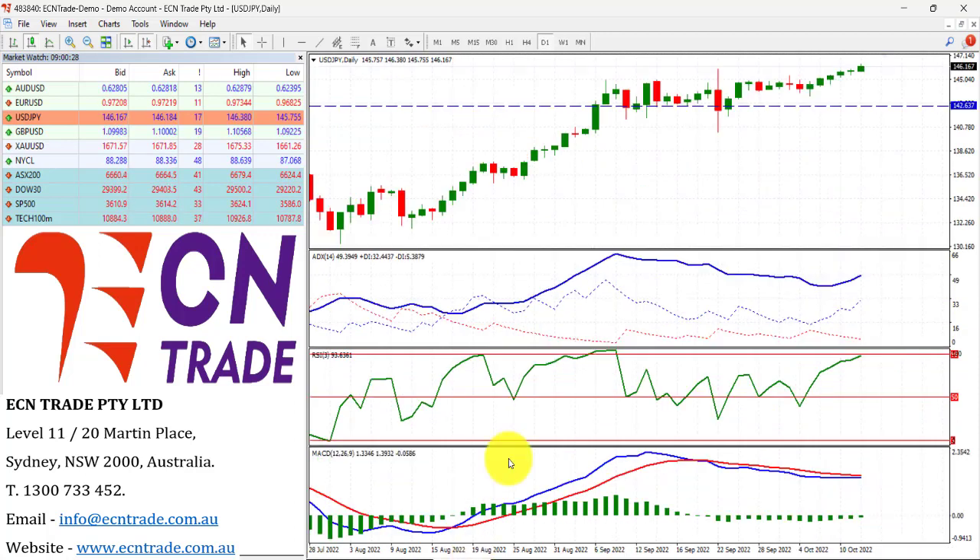Looking at the dollar-yen, the market has managed to claim 146 without any intervention, and over the last six days the market is still creeping higher — a little bit hesitant — but it feels like it's just testing to see where that intervention level is, like we saw previously. As I said before, I'm not a buyer up here, and therefore the market may eventually see a snap to the downside.